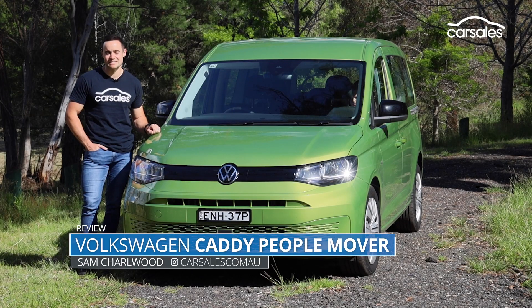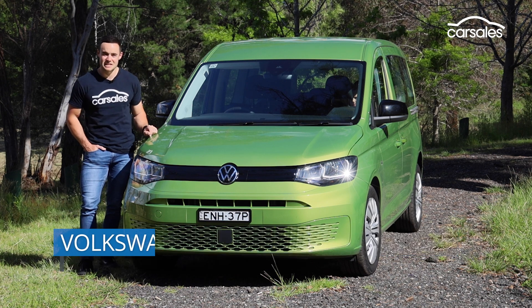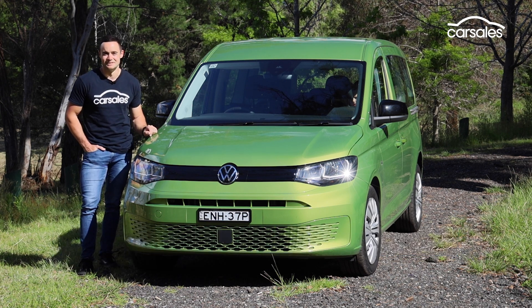The fifth-generation Volkswagen Caddy has landed in Australia, and once again it's being offered in seven-seat PeopleMover form. Let's take a closer look.